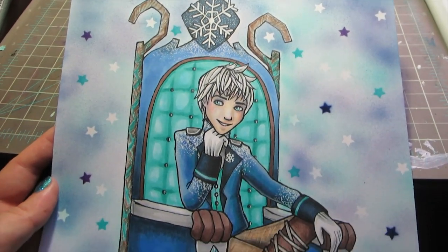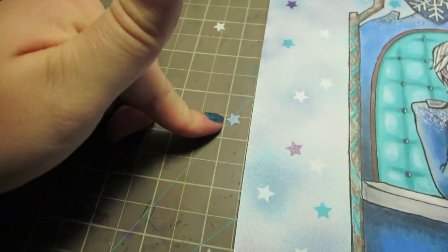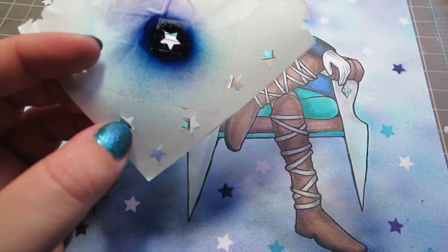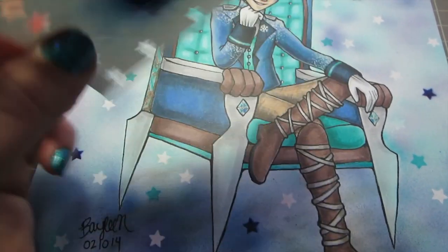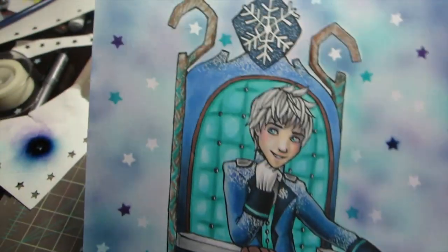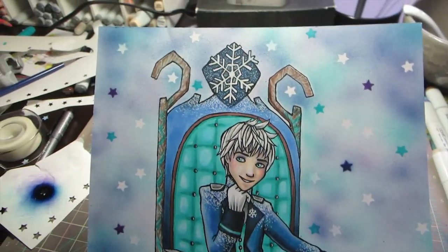Here is the finished Jack Frost picture. The background is kind of silly but it was really fun to do. For the white stars, I started with a white background, stuck down little star stickers, spray-painted over them, then removed them to reveal the stars. I also made a stencil using tape since my hole punch only reaches the edge of the paper — I punched a smaller piece and taped it to a bigger sheet to do the colored stars. I got a little carried away but it was so fun.